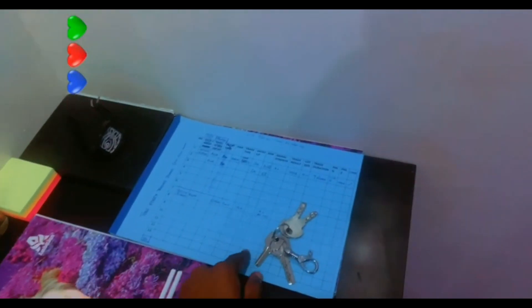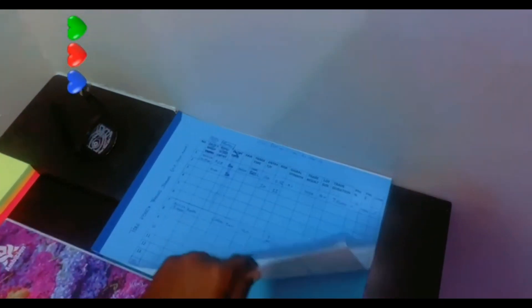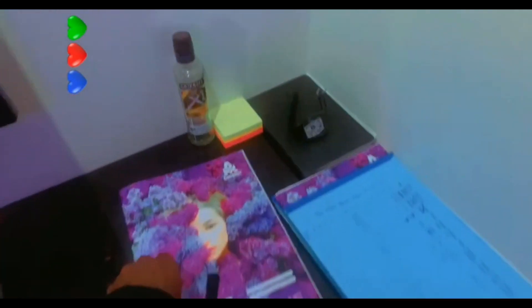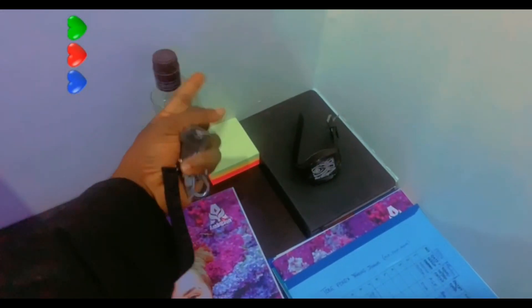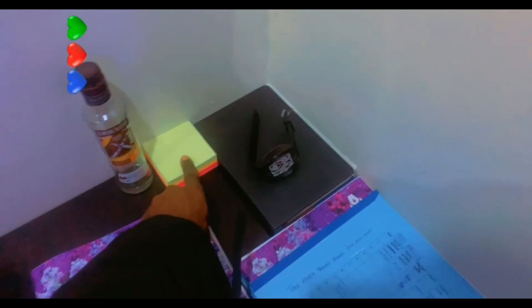This is my trading journal — I designed this myself — I use it to journal all my trades. This is my notebook, I use it to write out some stuff. Don't mind this, it's just some vodka on ice.